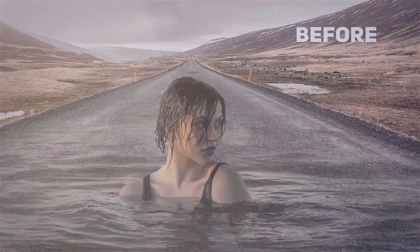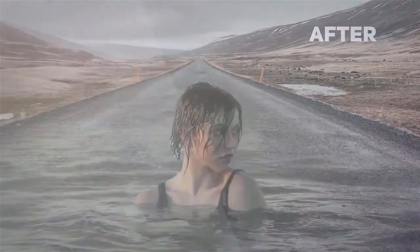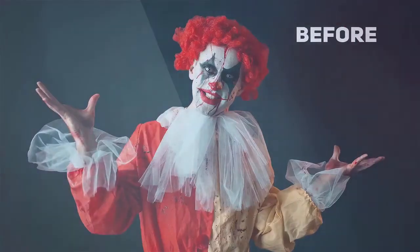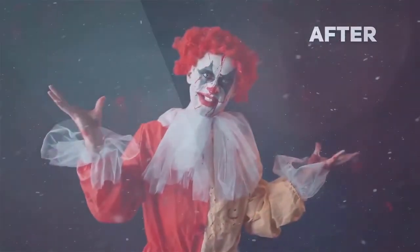Dynamic moving animated visuals are proven to get up to 10 times more engagement than regular still photos. So this is perfect to grab more eyeballs, get more clicks, and slash your ad costs by half.